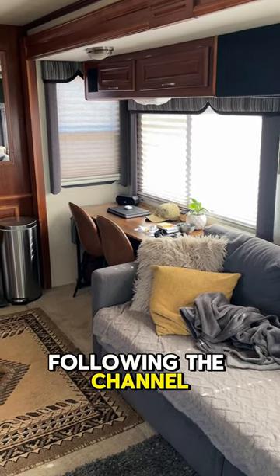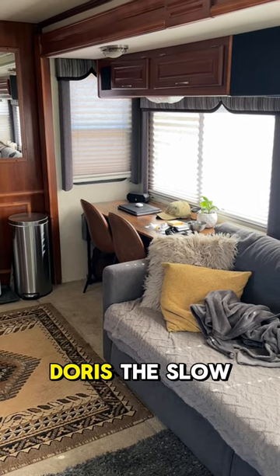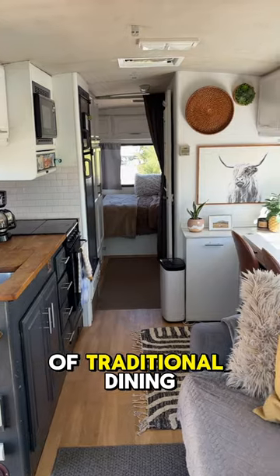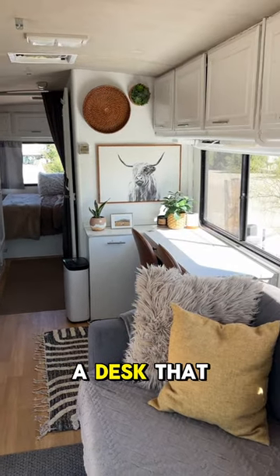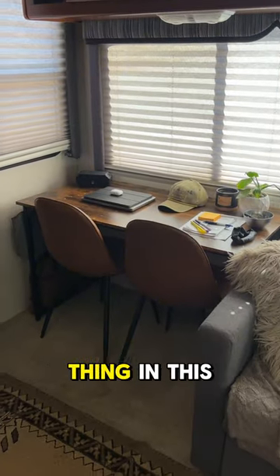Well, campers, if you've been following the channel for a while, you know that in Sarah and I's last RV, Doris the Slow Loris, we replaced the dinette, or the kind of traditional dining room table, with more of a desk that faces out the window, and we were able to do the exact same thing.